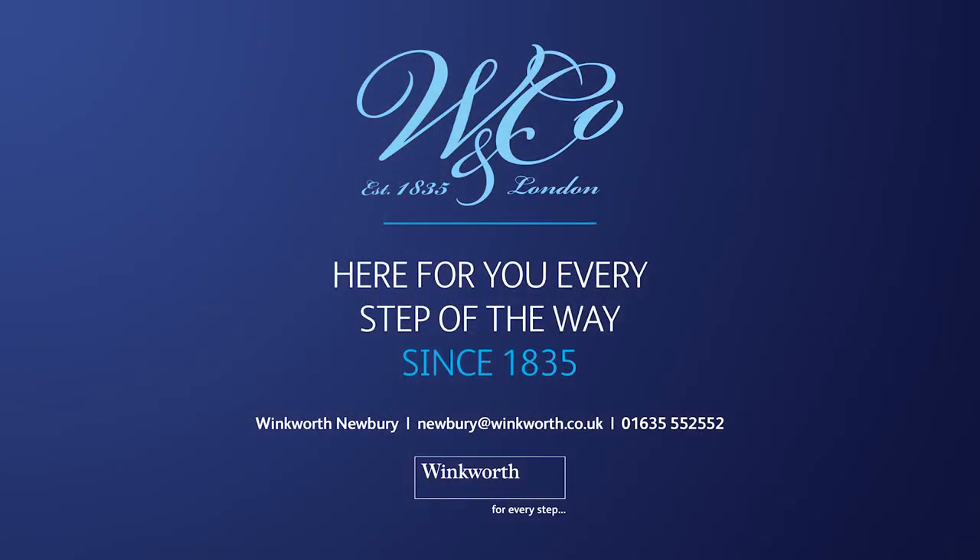So there you have it — the Coach House, Pelican Lane, Newbury. A brand new conversion of a listed former coach house to the Chequers Hotel. As ever, the usual caveats apply — we don't accept any liability for any errors or omissions in this video. If there's anything particularly important to you before you make an effort to view, please get in touch. Numbers and email are on the screen. We'd be delighted to find out the answers to any questions before you come along. Thanks very much for watching — until next time.